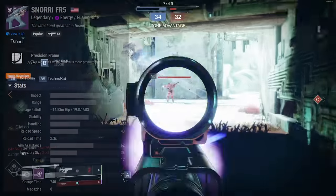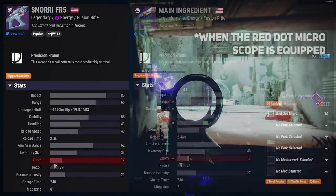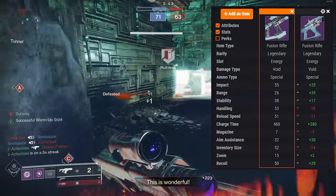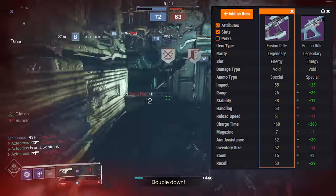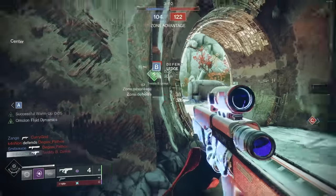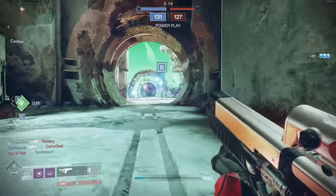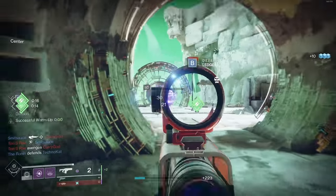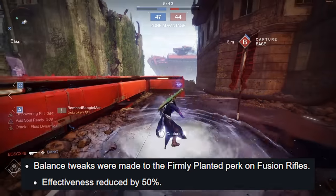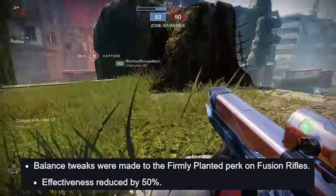Some things to know about Snorri: it comes with a base default of 17 zoom, which actually ties Main Ingredient. Compared to other Fusion Rifles like Lightly Suspect, which sits at about 15 zoom, Snorri's zoom is pretty comparable to other Precision Frames like Main Ingredient and Plug 1. There is a lot of stiff competition among Fusion Rifles — Main Ingredient and Plug are both so good. With the nerf to Firmly Planted, that really diminished a lot of weapons that depended on it for their god roll.